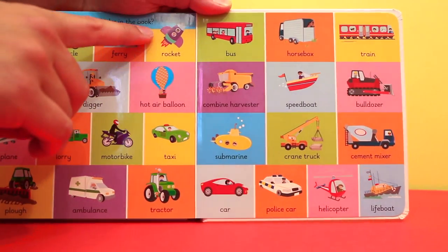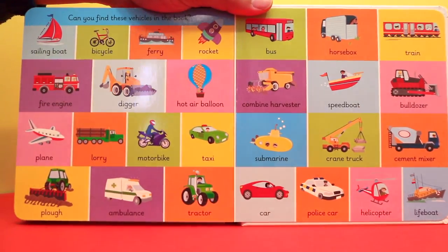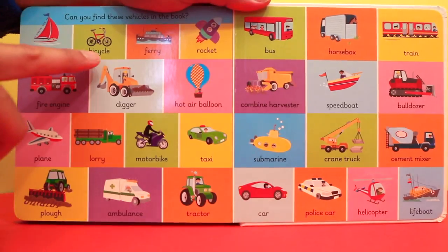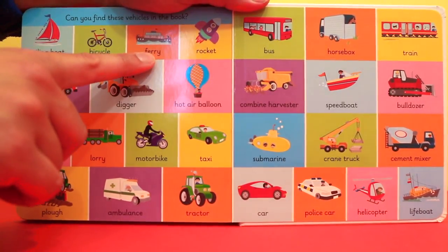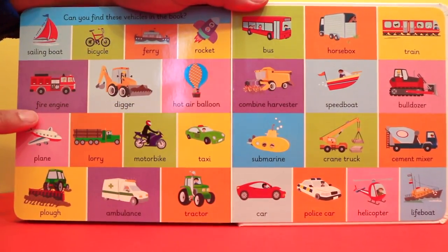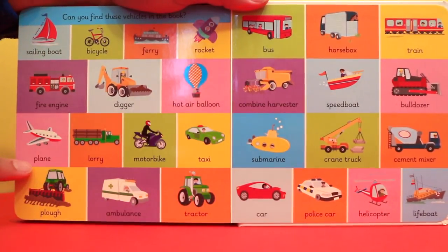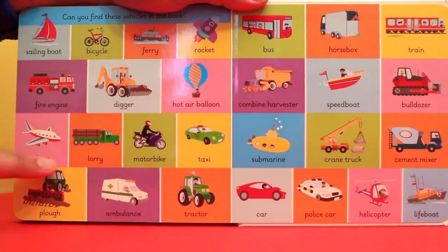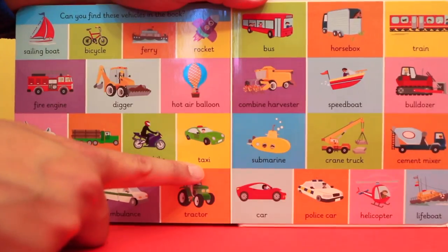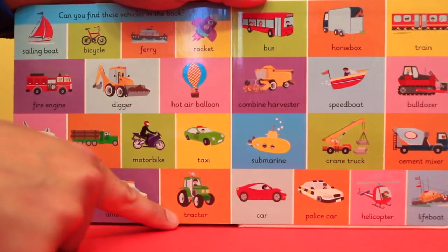Can you find these vehicles in the book? Sailing boat, bicycle, ferry, rocket, fire engine, digger, hot air balloon, plane, lorry, motorbike, taxi, plough, ambulance, tractor.